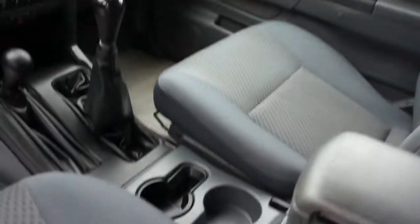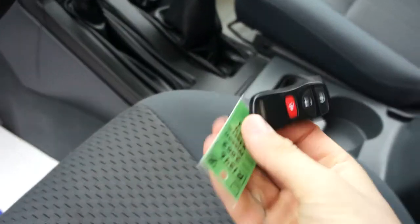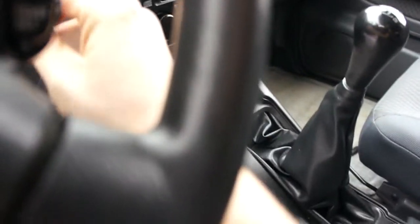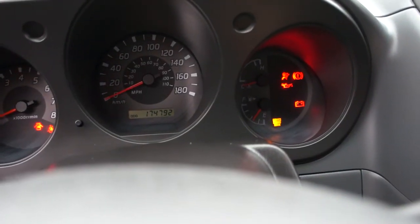The interior is all really clean, well looked after. All the original floor mats. It also has both keyless entry remotes — both come with it. And for mileage, this Xterra has 174,792.